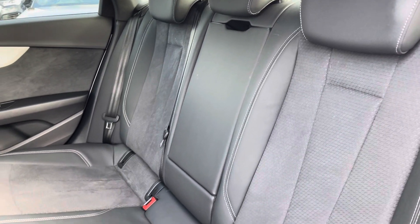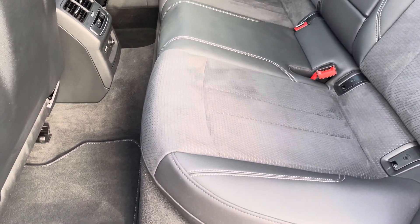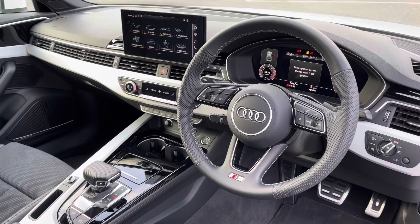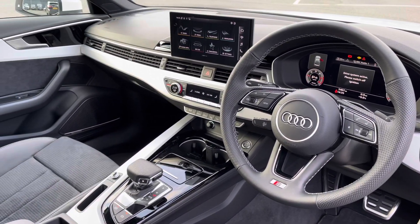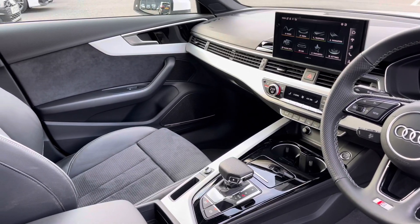Moving to the interior, it comes with the half leather and half Dinamica cloth combination seats which provide plenty of comfort and support for your rear passengers. To the front you've got a leather-wrapped steering wheel and a very driver-focused interior, and the silver inlays help to provide a nice uplifting feel.